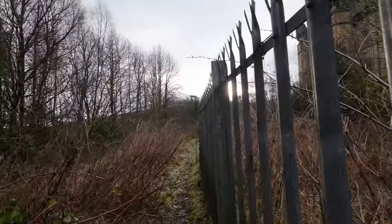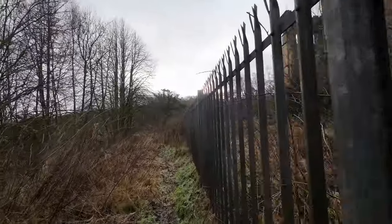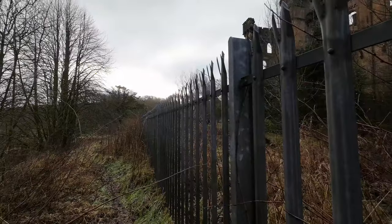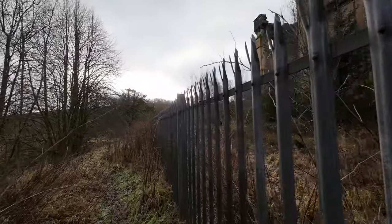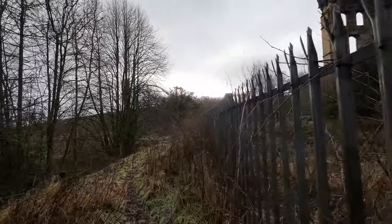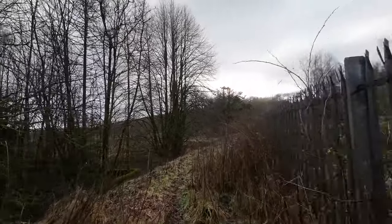The castle is now abandoned and there was a fire in 2008, and that's why there are only the ruins left of the castle. As you can see, there's a huge fence here and it's not possible to get into the castle because it wouldn't be safe.